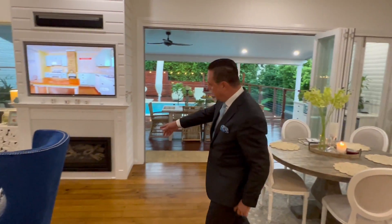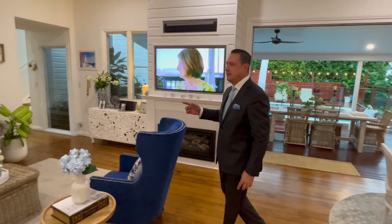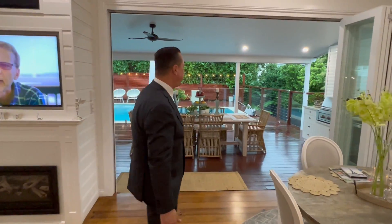Look at this gas fireplace — stunning the way that they've done it. Nothing needs to be done, it's fully renovated.